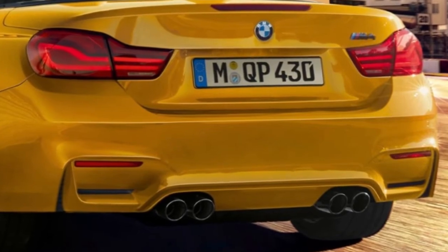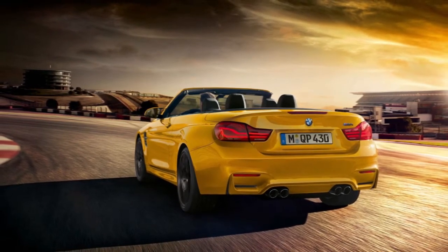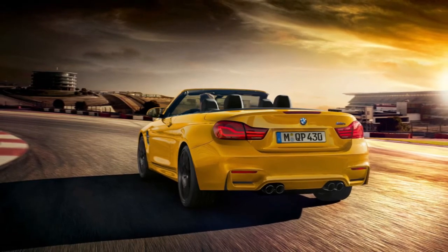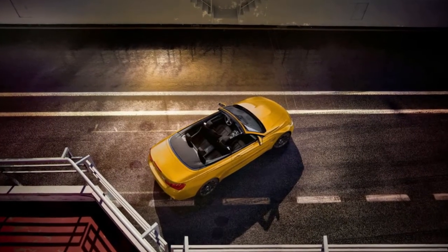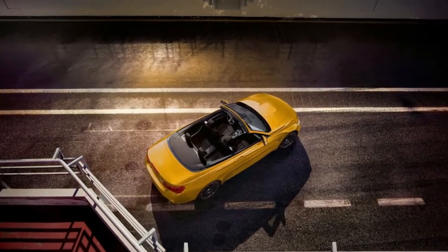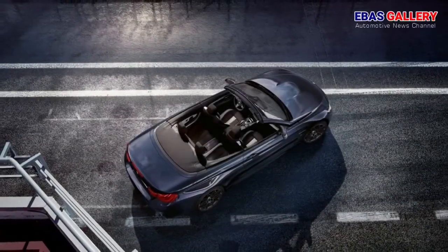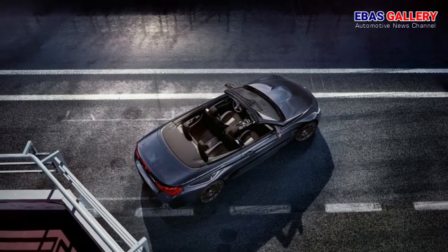Further highlights include an extremely sporty configuration of the stability control system DSC and the active M differential. Specially developed design and equipment features provide for the exclusiveness of both the exterior and interior. There is a choice of two tradition-steeped body colors for the BMW M4 Convertible Edition 30 Years. Macau Blue Metallic gives reference to the open-top high-performance car's debut three decades ago.